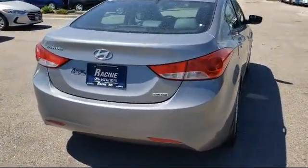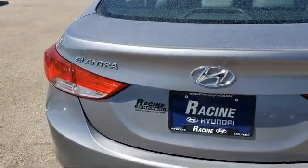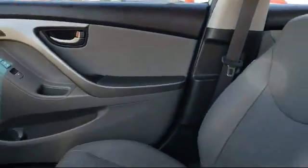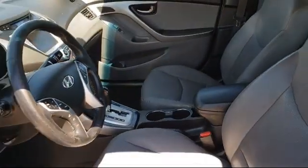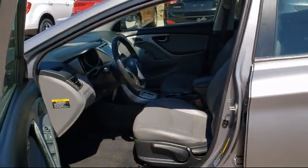Here at Racine Hyundai, customer service is our top priority. Our friendly and experienced staff will make the transition into your next vehicle as smooth as can be. We have a great selection at competitive prices. Our knowledgeable, no pressure staff can help you drive away in a vehicle that is just right for you.